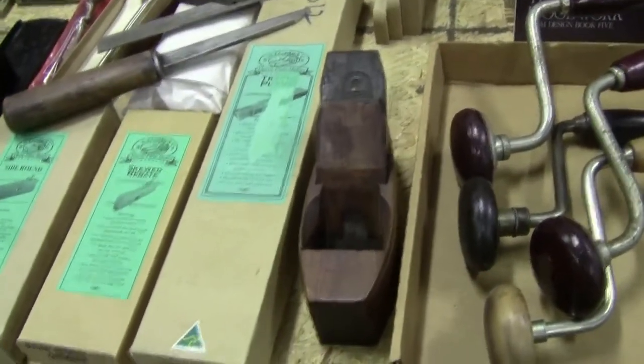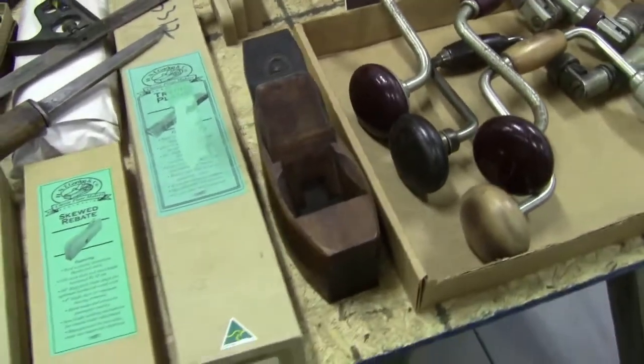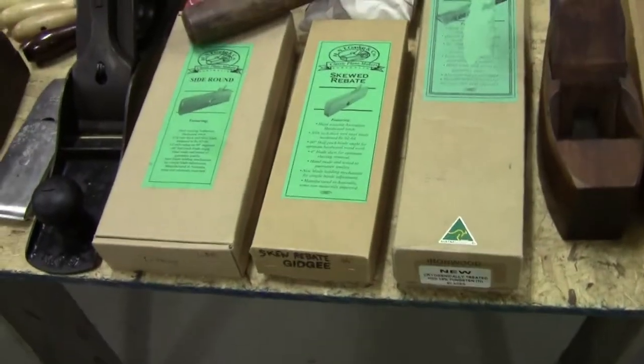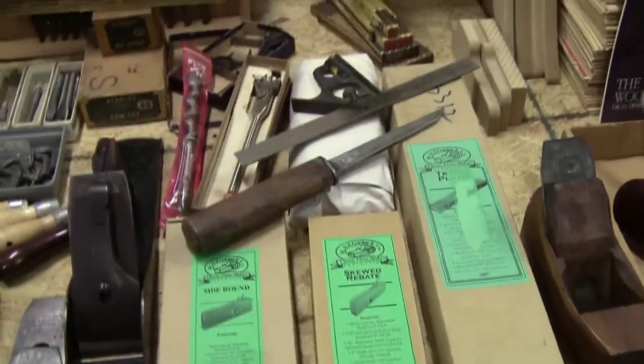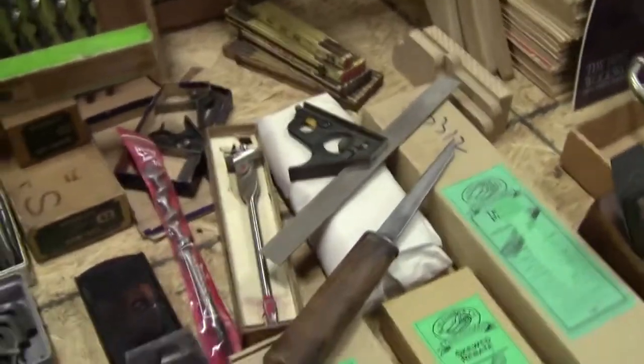My coffin smoother, which is 140 to 150 years old — the one made in London — that's a beauty. My HNT Gordon tools are not going over; they're brand new, never used. It was part of the dream, but it's time to move on.